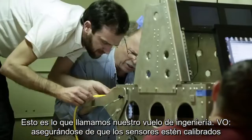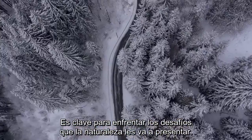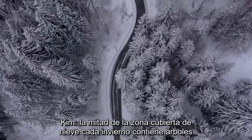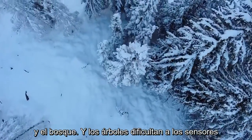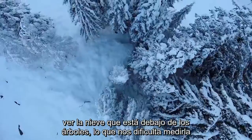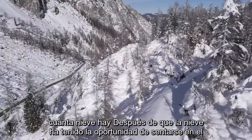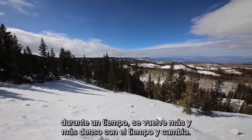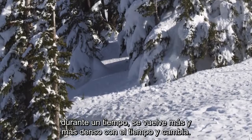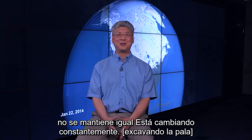Making sure the sensors are calibrated is key in order to face the challenges nature will throw at them. Half of the area that gets covered by snow every winter contains trees and forests, and the trees make it difficult for the sensors to see the snow underneath. After the snow has had a chance to sit on the ground for a while, it gets denser and denser over time and it changes — which is another reason why snow is very challenging to remotely sense. It doesn't stay the same; it's constantly changing.